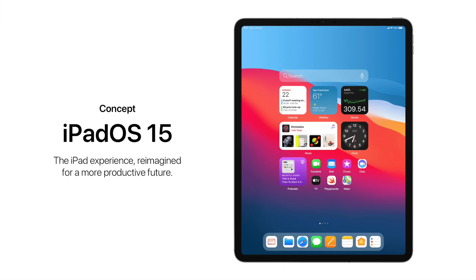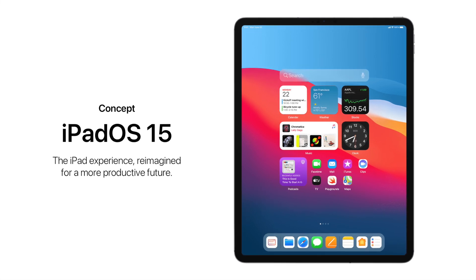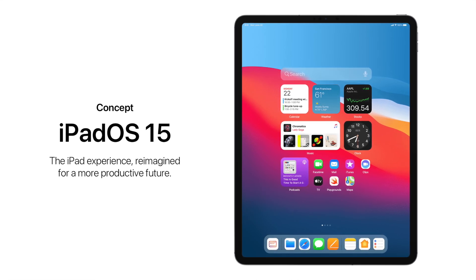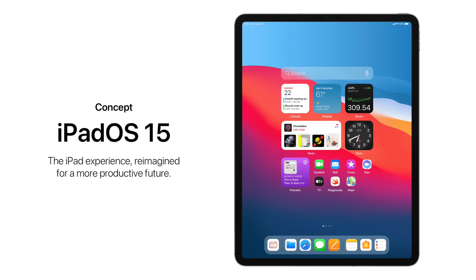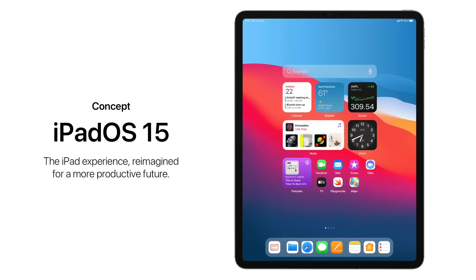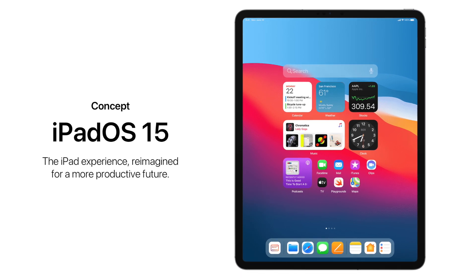Finally, there is a good chance this feature might be delayed until the launch of iPadOS 15, because a huge software feature like this won't be revealed at the end of iPadOS 14's life. It very much feels like a big upgrade for iPadOS 15, so there is a good chance we see some sort of preview for now, and then the feature debuts later in the year.